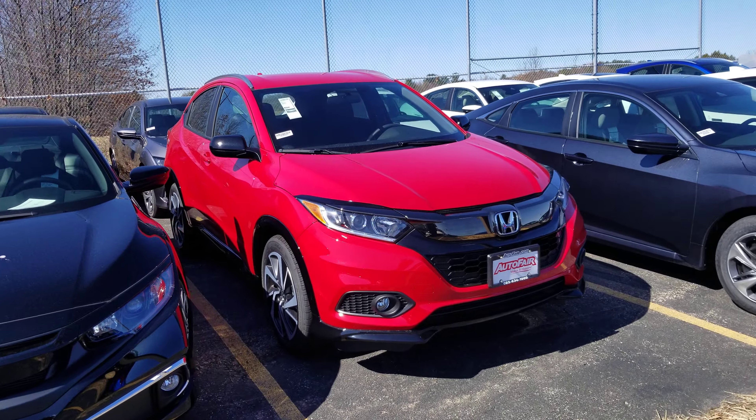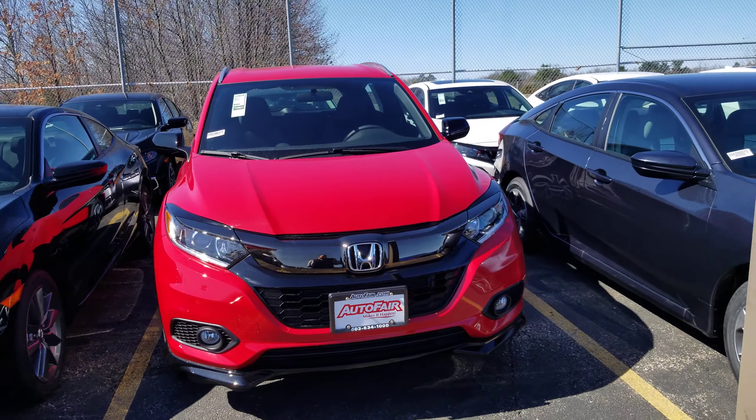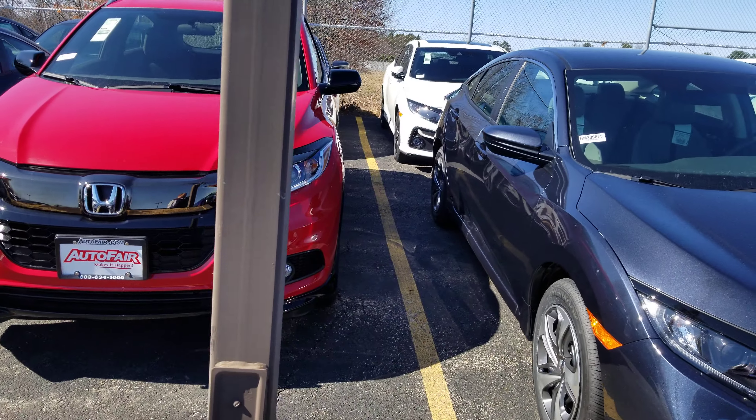Hey Caitlin, it's Dan Griffin from Autofair Honda, Manchester, New Hampshire. This is a 2020 Honda HR-V Sport you inquired about. We'll do a quick little walk around this vehicle and show you some of the features on it.